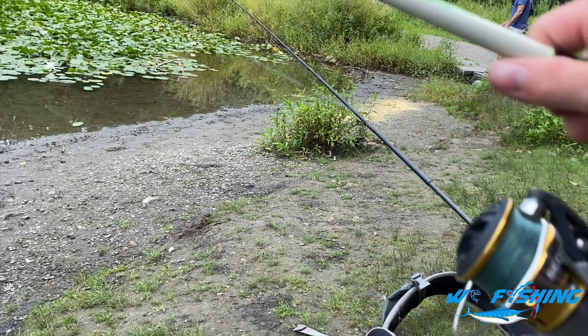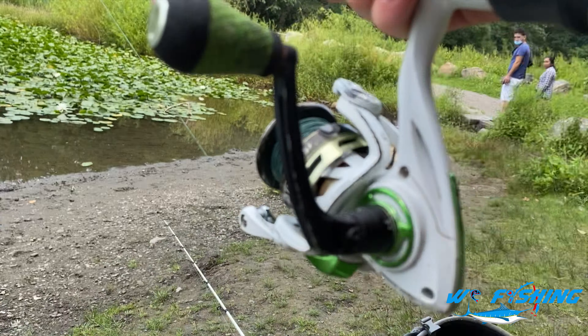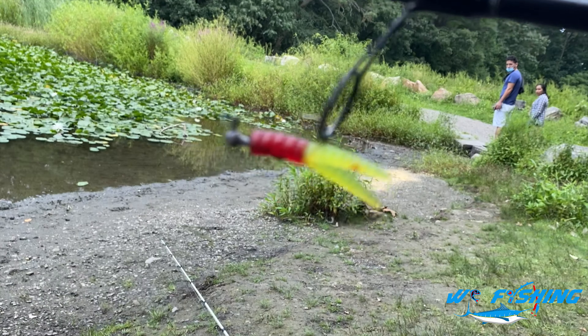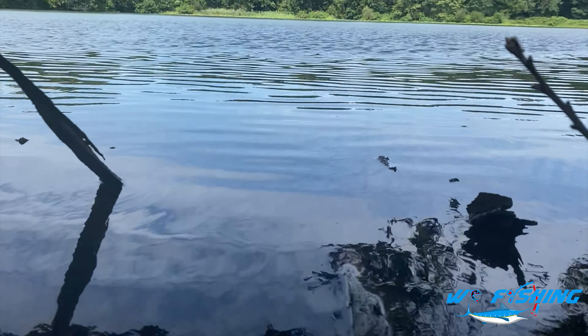Let's get fishing. We first have our Sedona with a wacky rig and a five-aught offset hook. Then we also have my Lew's combo with a little crappie magnet at the end, see if we can't catch any bluegill. I'm just going to be pitching this near the lily pads, let it sink down, and see if something will come up and slurp it.